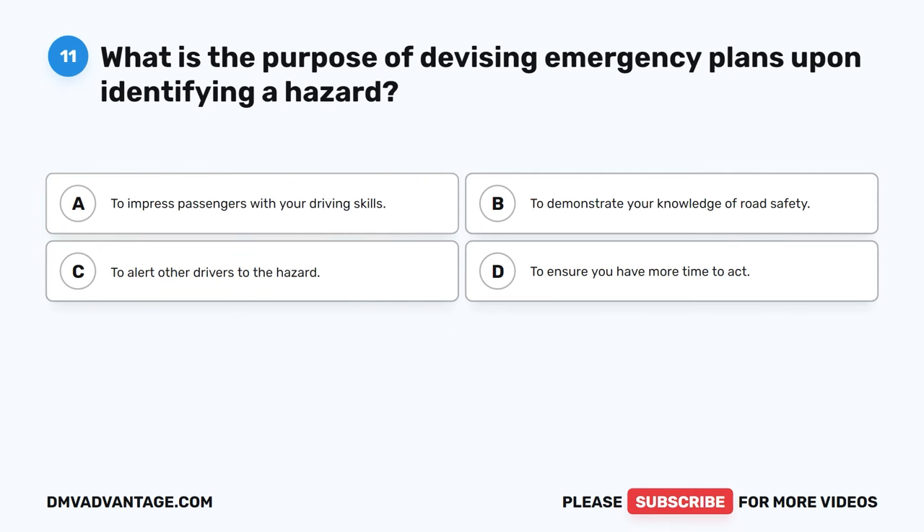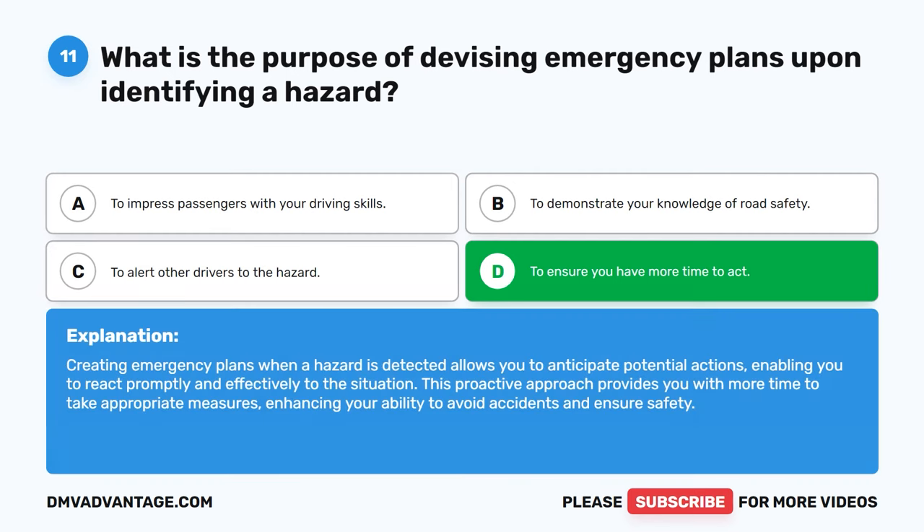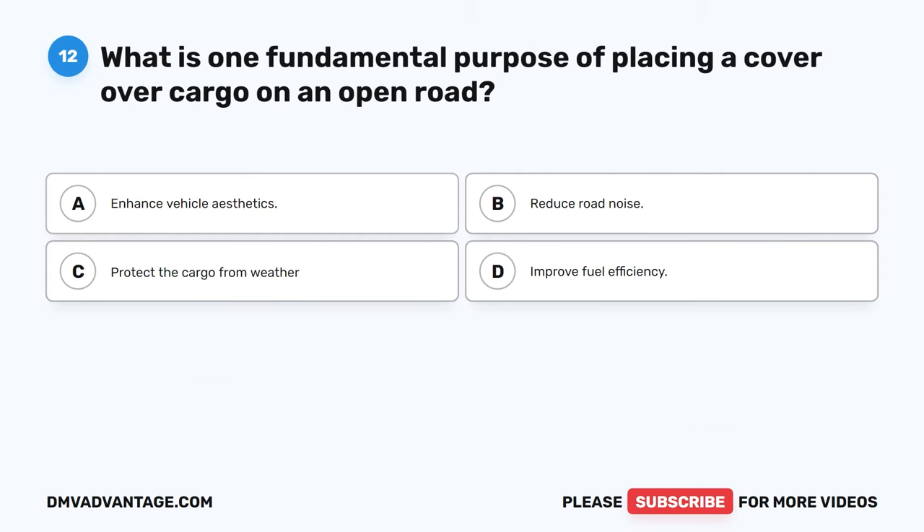Question 11. What is the purpose of devising emergency plans upon identifying a hazard? A. To impress passengers with your driving skills. B. To demonstrate your knowledge of road safety. C. To alert other drivers to the hazard. D. To ensure you have more time to act. The correct answer is D. Creating emergency plans when a hazard is detected allows you to anticipate potential actions, enabling you to react promptly and effectively. This proactive approach provides you with more time to take appropriate measures, enhancing your ability to avoid accidents and ensure safety.